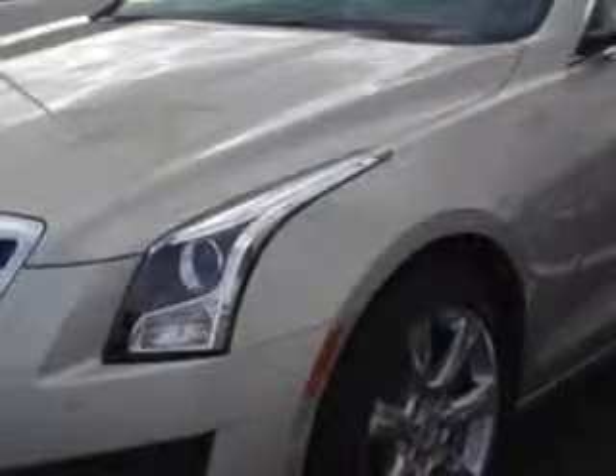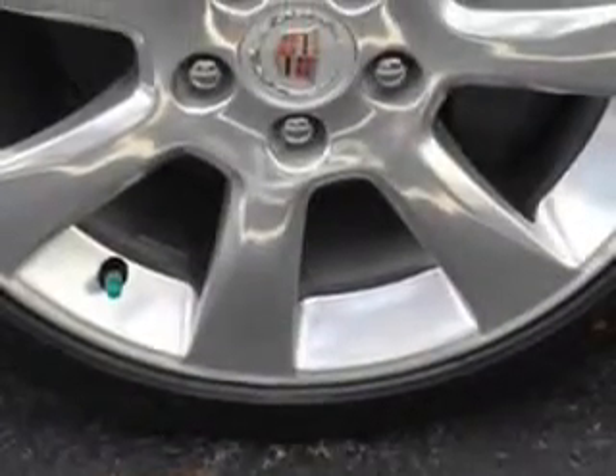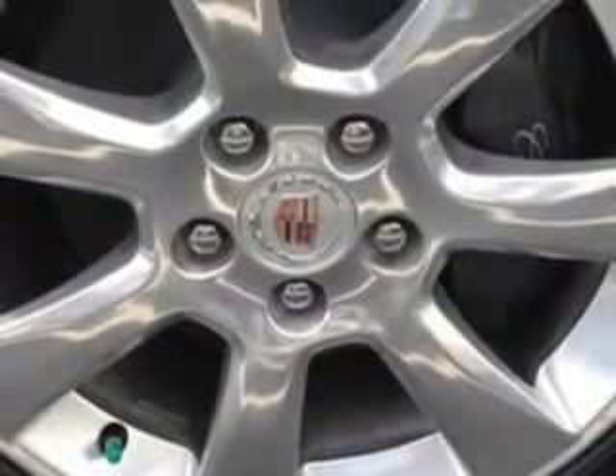Features include Sirius XM Satellite Radio, OnStar Communications System with 1 Year of Directions and Connections Plan, Halogen Headlights, iPod, iPhone, and External Memory Integration, Driver-Side Auto Dimming Exterior Mirrors, Homelink Universal Garage Door Opener, and Auto Dimming Inside Rearview Mirror.